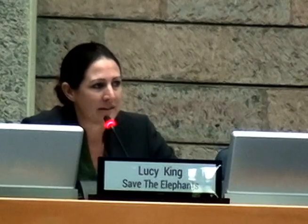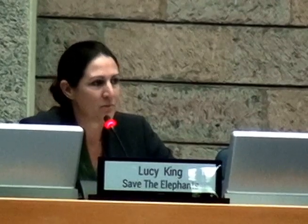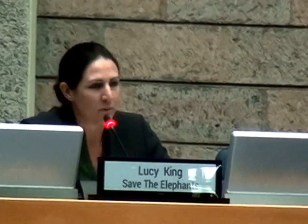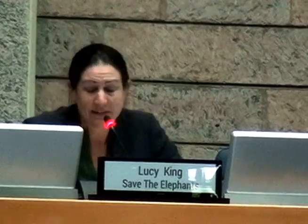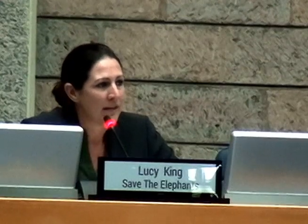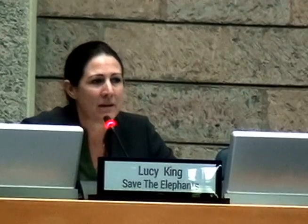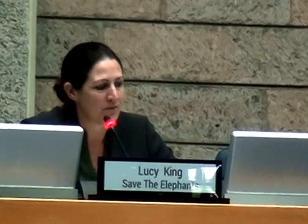From the community side, this is a very negative experience. Obviously, from the elephant point of view, it's also very negative. This is a bull with an arrow right in its head, being dealt with by KWS, who are very skilled. Unfortunately, not all of them make it. So we have to deal with more retaliations that we're seeing against elephants, and more injuries and destruction.